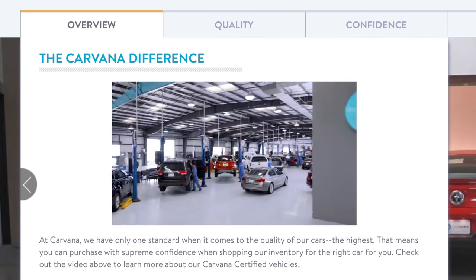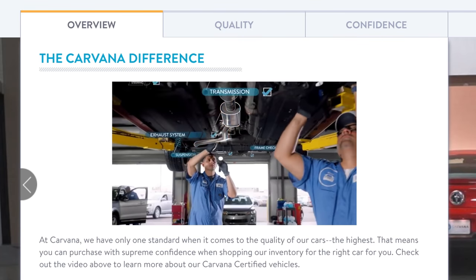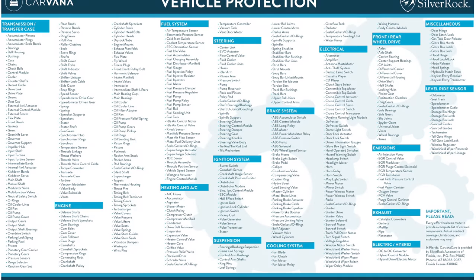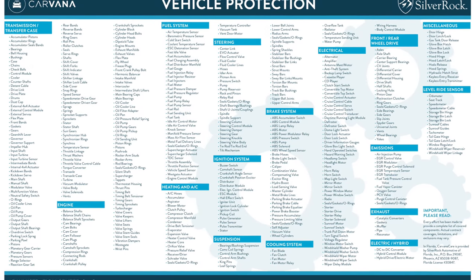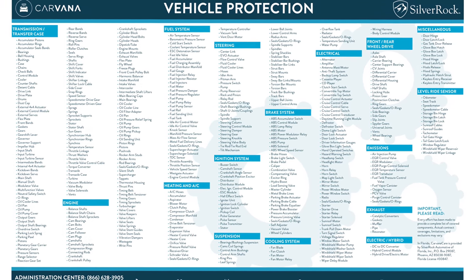Carvana puts every vehicle through a 150-point inspection test, and they even told me on the phone that they don't sell cars that have been smoked in before. My buddy Nick bought a car through them a few years ago and it had a faint smell of smoke, but you could either return it for free or, as he did, use a super concentrated fabric conditioner a few times to clean it out. Carvana also offers a fantastic warranty with the option to extend coverage, which we personally maxed out.